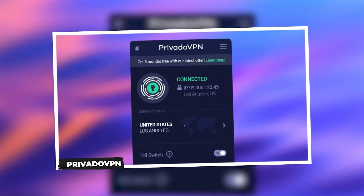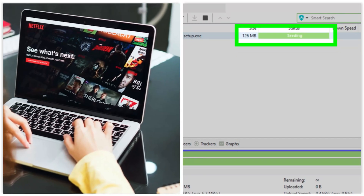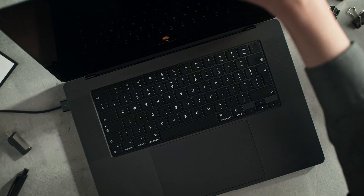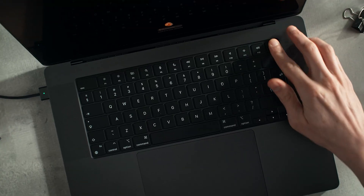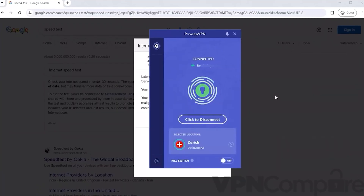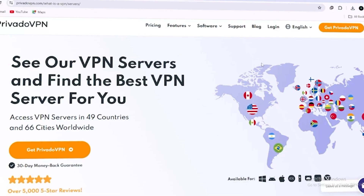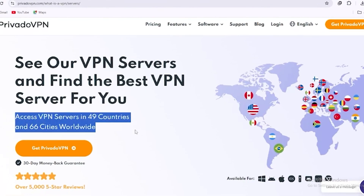Next up is Privato VPN, a newer player that's quickly making waves. You get 10 GB of data per month, and after that you can keep using it at slower speeds. It's one of the few free VPNs that works for streaming and torrenting, and there are no ads to worry about. The trade-offs? You're limited to one device at a time, there's a smaller server selection, and it hasn't had a third-party audit yet. If you want a free VPN for streaming or torrenting, Privato VPN is a solid pick.